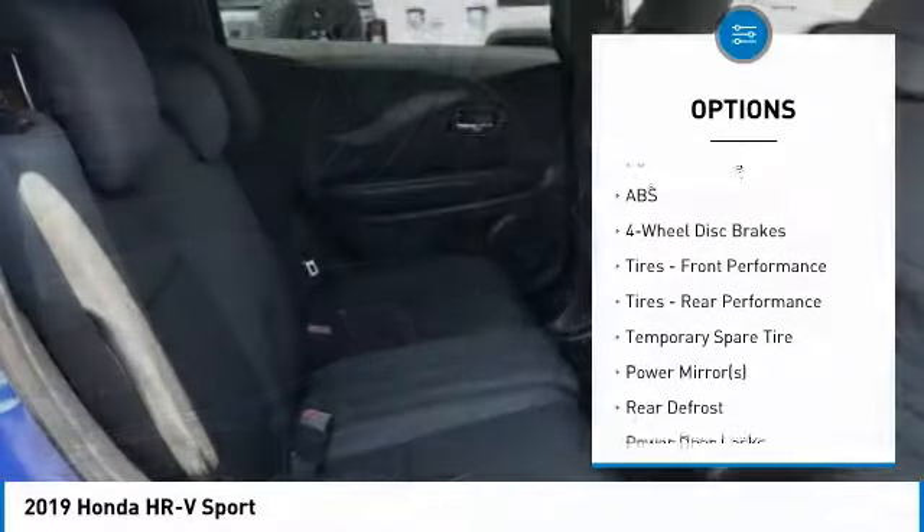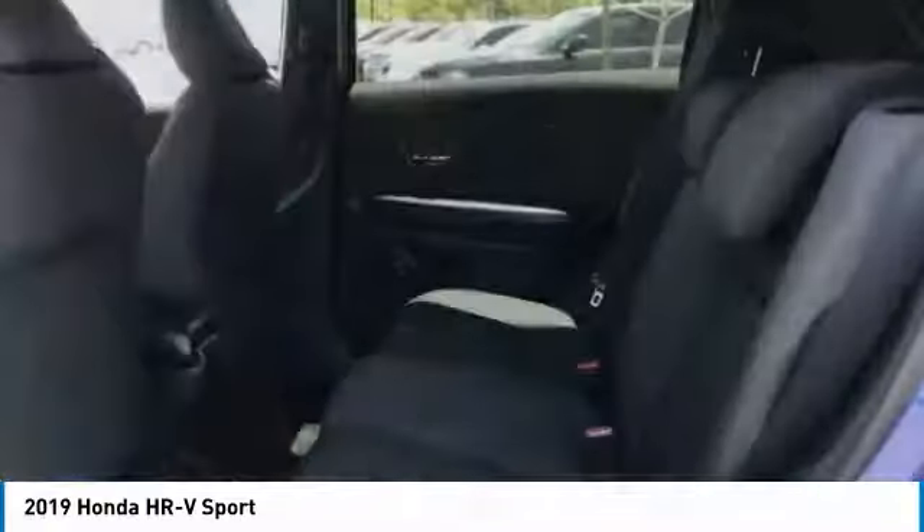Additional features include intermittent wipers, daytime running lights, engine immobilizer, and four-wheel disc brakes.